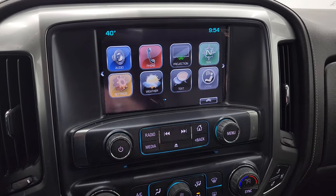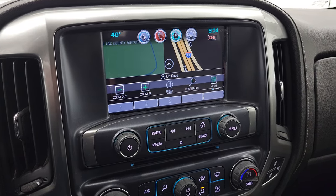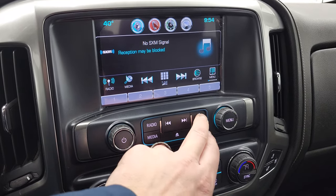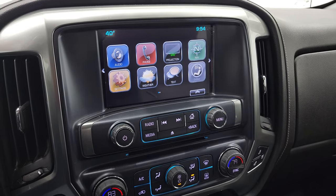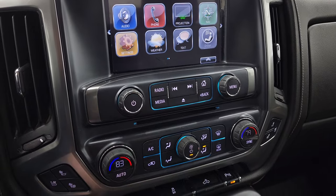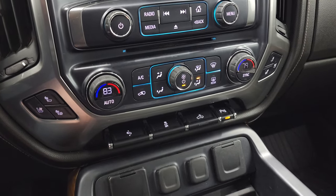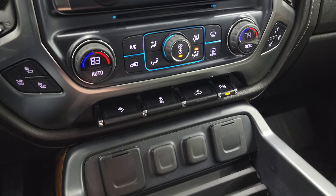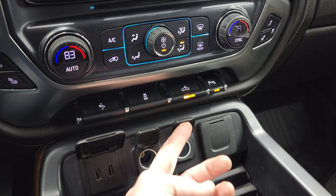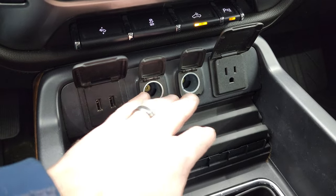It comes with the Chevy MyLink radio and it does have the factory navigation system. You also get AM/FM and SiriusXM radio capabilities, and a projection manager where you can project your cell phone to the screen via Android Auto or Apple CarPlay. It does have a CD player as well, and this is where your backup camera shows up. You also get your heated and cooled seat buttons and dual climate controls.